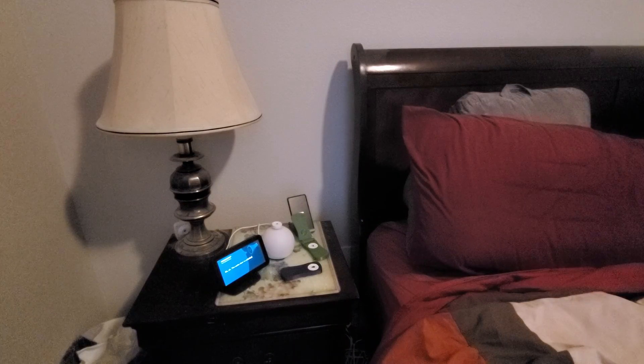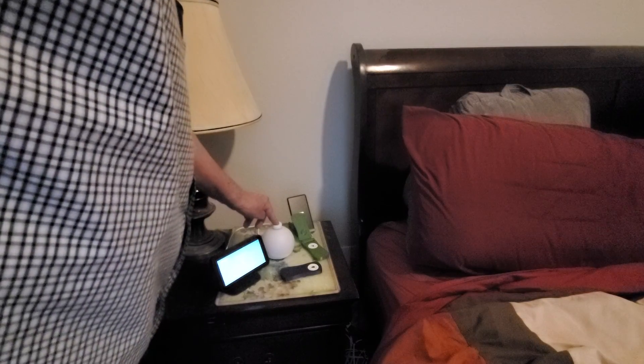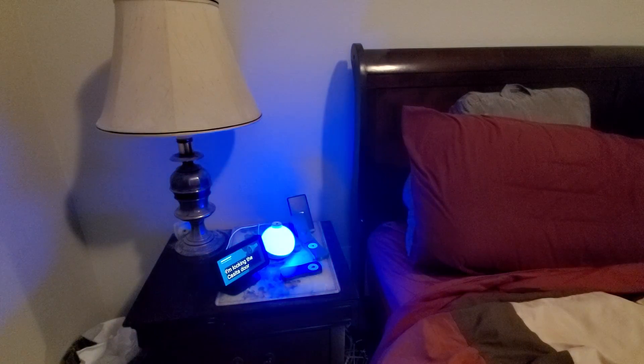Now I know the door's not locked. What I can do is hold this button for a longer time — I'm locking the casita door.